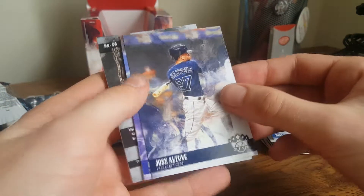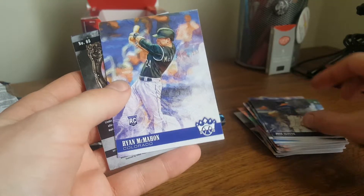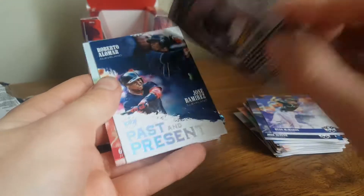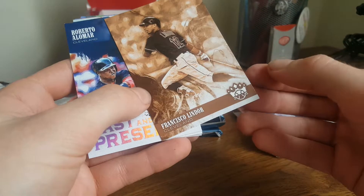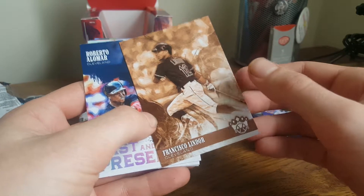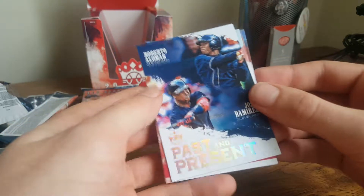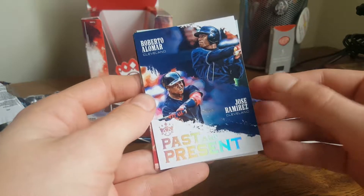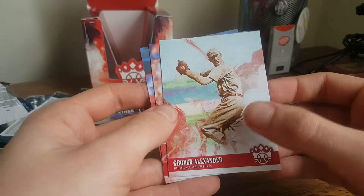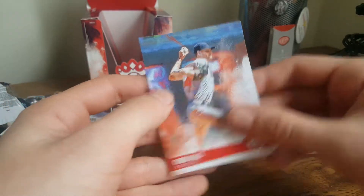Kiki Cuyler. Jose Altuve — love Altuve, hell of a player. Ryan McMahon rookie card. Francisco Lindor — some kind of photo variation, sepia tones, that's pretty cool. I hate the Indians as a Tigers fan, but Lindor is pretty badass. Past and Present: Roberto Alomar and Jose Ramirez. Grover Alexander. Nick Williams rookie card. And Chris Sale.